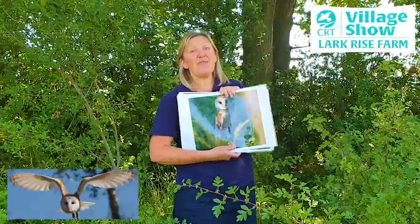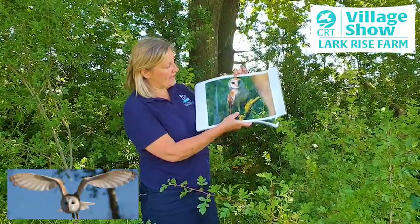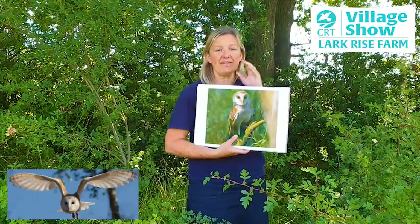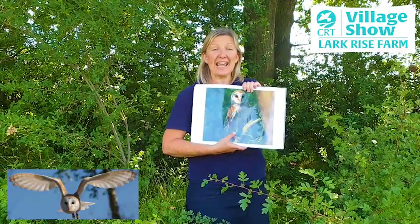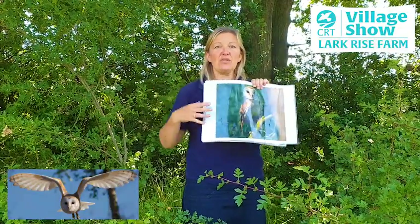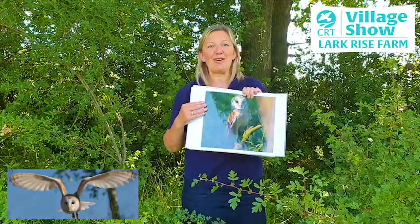Barn owls are very distinctive — they have bright white feathers and a heart-shaped face. They're excellent hunters and tend to hunt at dusk and dawn because they have very good eyesight. They also have very good hearing because they have asymmetrical ears, which means one ear is higher than the other, so they can focus in on sound and swoop down with their very long legs and talons to catch their prey from the grasslands.